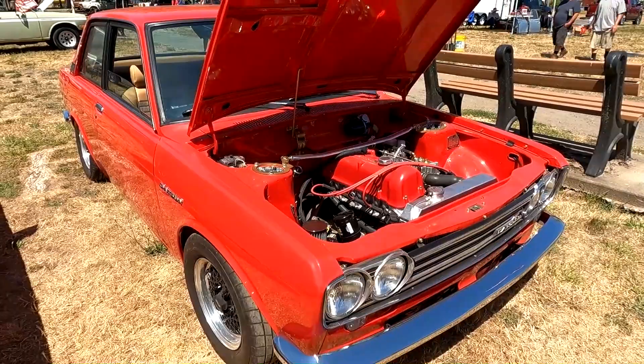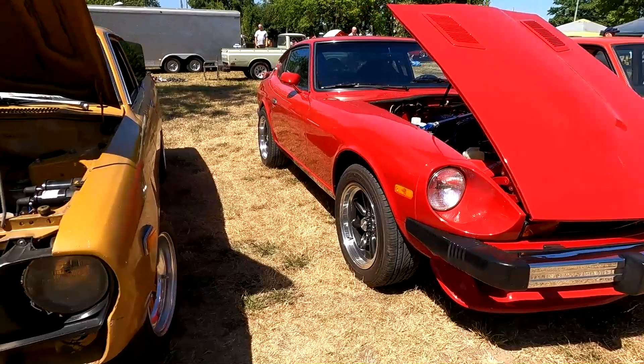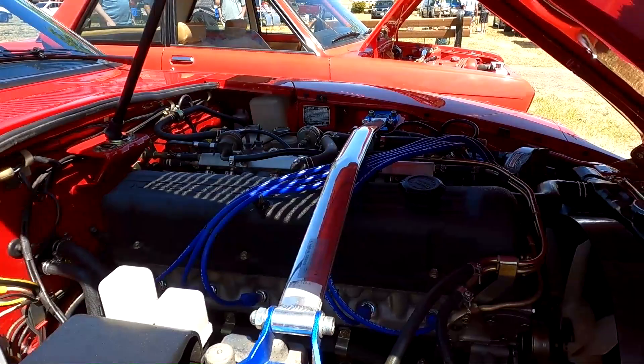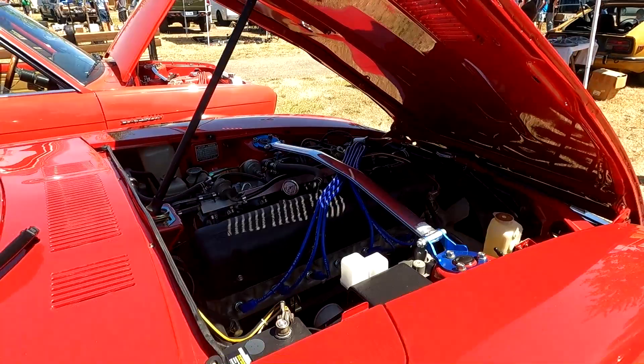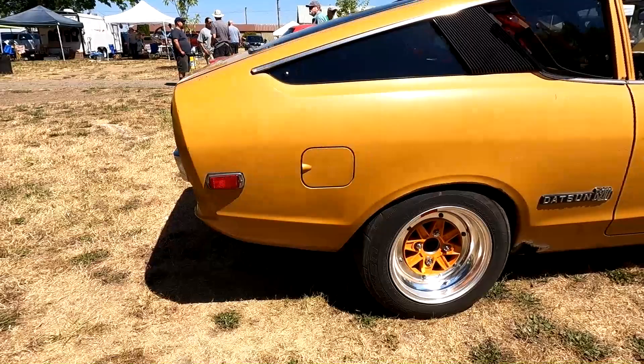And a red Z car with big 280Z bumpers. Flush side marker lights in there, one of the L28s. Not a lot of these still around.